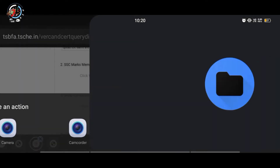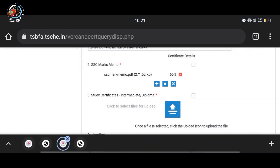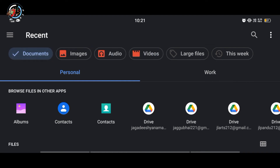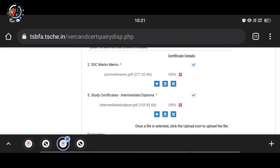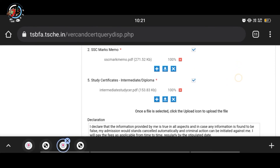We have to upload the SSI Marks Memo. I'm going to upload the Study Certificate. I'm going to upload it on the phone, but I don't have any presence. If you want to upload it, click on the Next Submit.